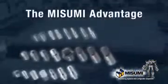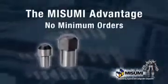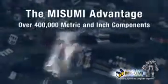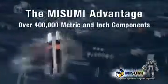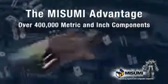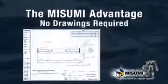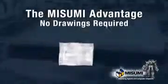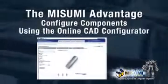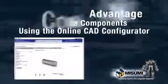What are some of the advantages of doing business with Misumi? With Misumi, there are no minimum orders or setup charges on a choice of over 400,000 metric and inch components. No drawings are required to configure Misumi components. You can configure components and download native CAD files with the Misumi Online CAD Configurator.